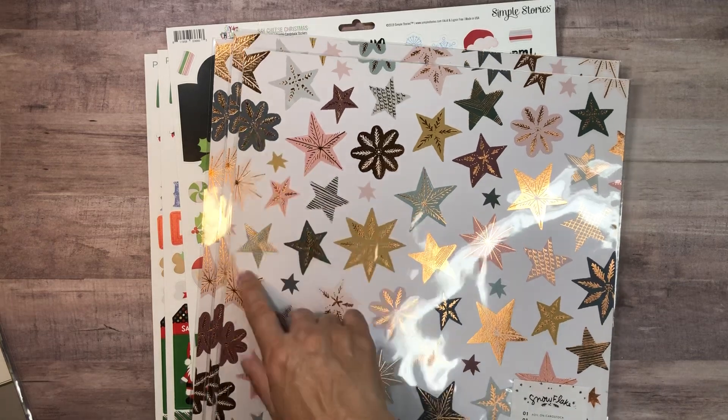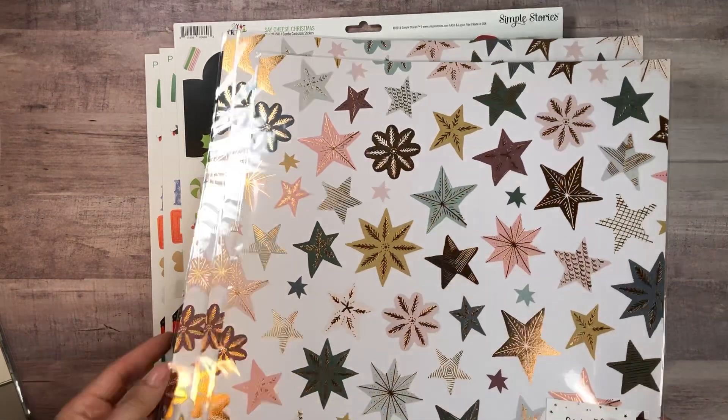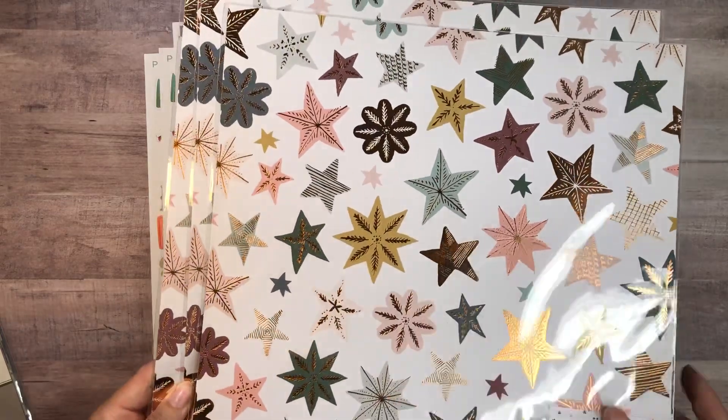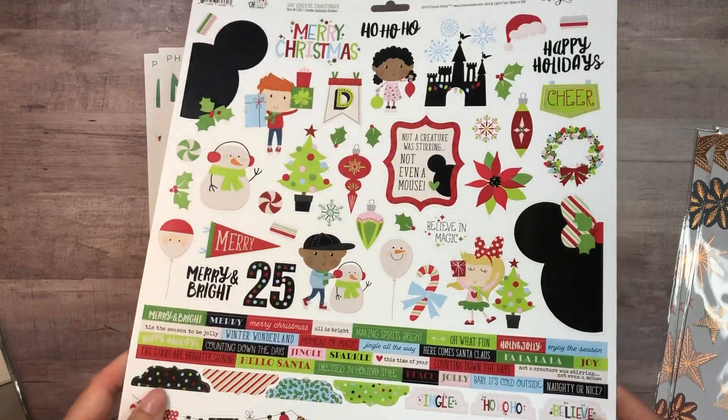I love the copper rose gold foiling going throughout this — it's so pretty. I did grab three of these, and it's almost all stickers from here on out.